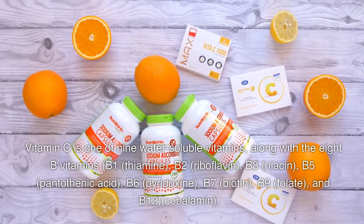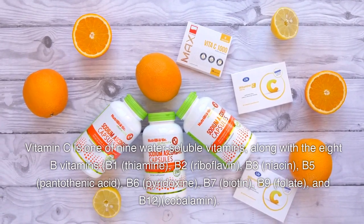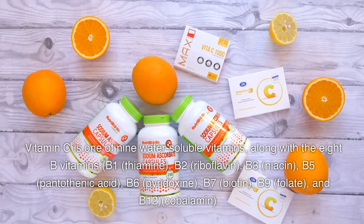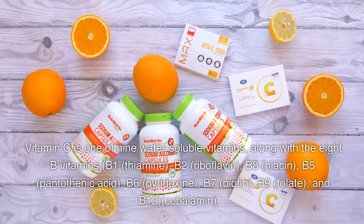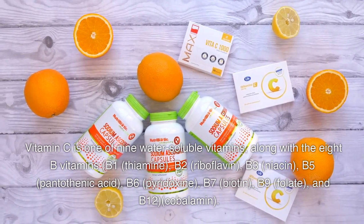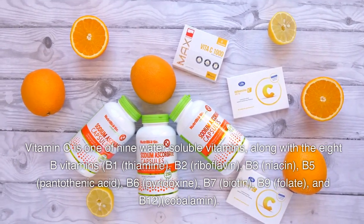B1 thiamine, B2 riboflavin, B3 niacin, B5 pantothenic acid, B6 pyridoxine, B7 biotin, B9 folate, and B12 cobalamin.